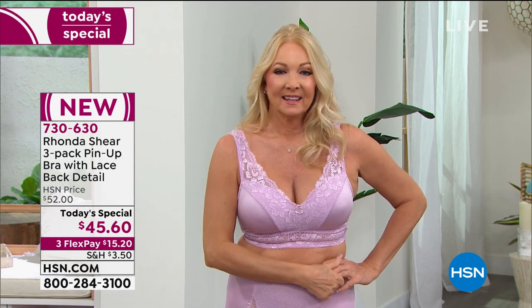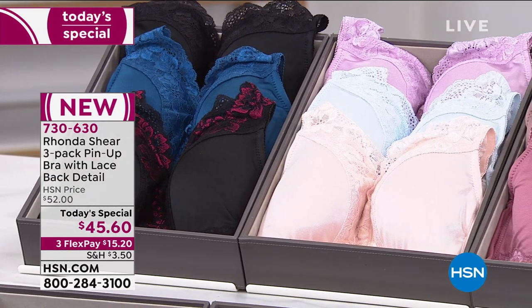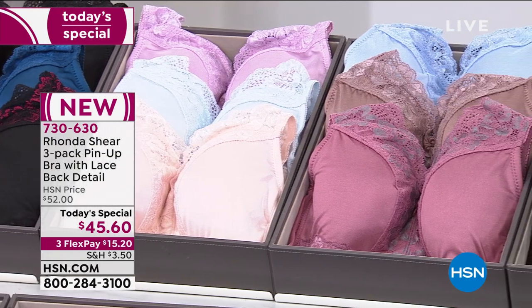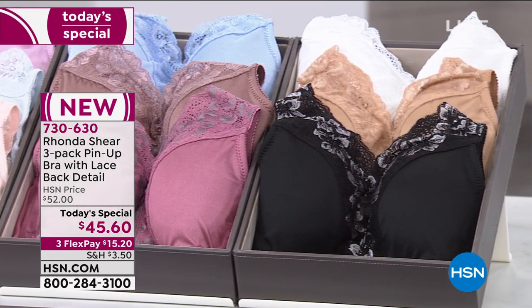Today you're not getting one bra for $45.60 — you're getting three. We're talking small through 3X. Each collection comes with two solids and one cross-dyed, so you've got beautiful choices to pick from: Evening Escapade, Glimmering Dusk, Morning Frost, and Shimmering Nightfall. This is an HSN exclusive offer.